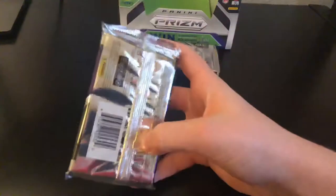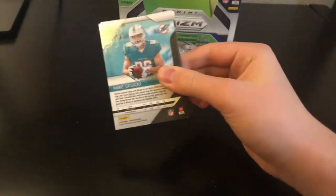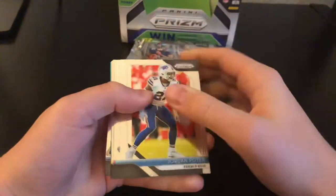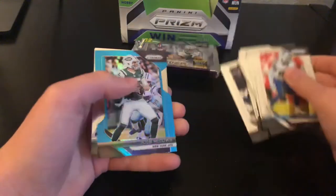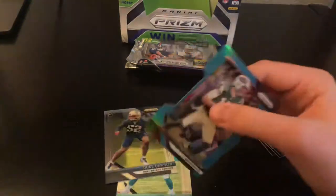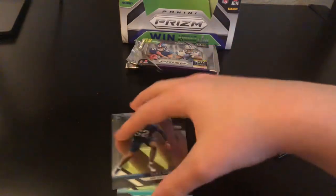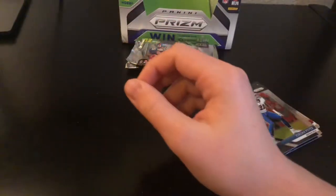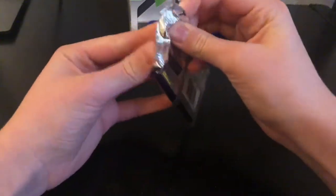Next pack — Prism. We have a Duke Dawson rookie and a Mike Gesicki. Pretty rough box so far, but two packs left, we'll see what we get.